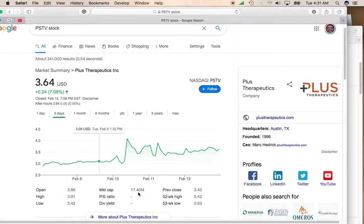The market cap is only $17.4 million, so it doesn't take a lot to move this stock significantly higher. I definitely think it's going to be heading higher.